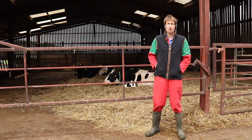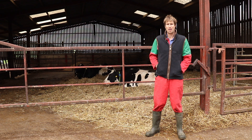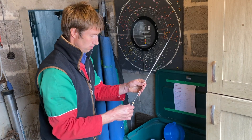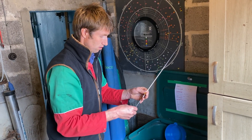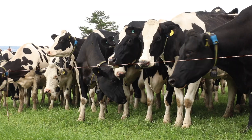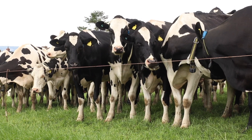A decade ago we were milking 130 cows producing an average of six to seven thousand litres per lactation. Today we're milking 170 giving nine and a half thousand litres per lactation. We've almost doubled our milk output with less than a third more cows, thanks to a greater focus on nutrition and health protocols, but it's the herd monitoring system which has made the biggest single difference to the way we manage the cows.